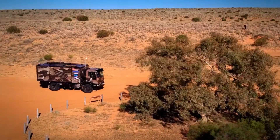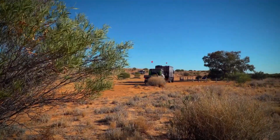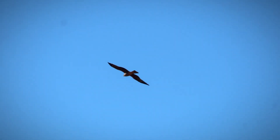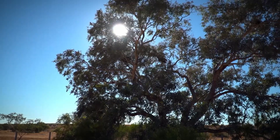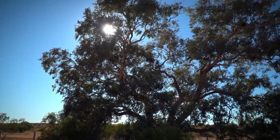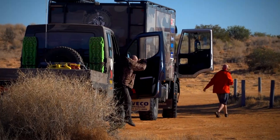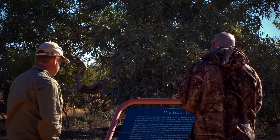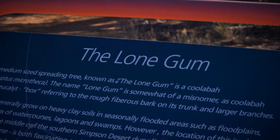Along the way, the two Ivecos made a stop at a unique landmark — the Lone Gum. This tree stands defiantly in an extremely arid landscape. No one knows how or why it's there, but it's a great place for a quick break before heading back to the French Line and on towards the salt flats of the Simpson Desert.